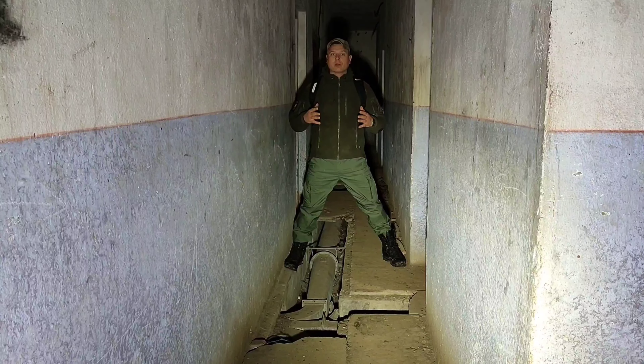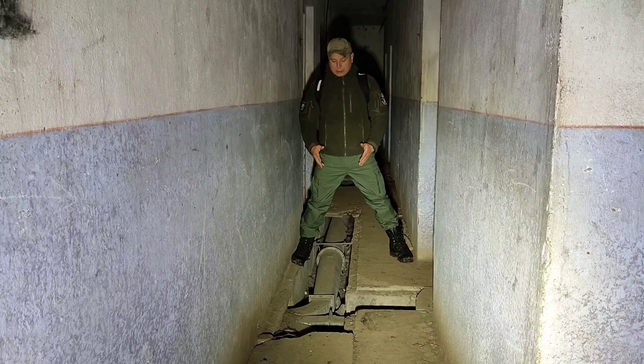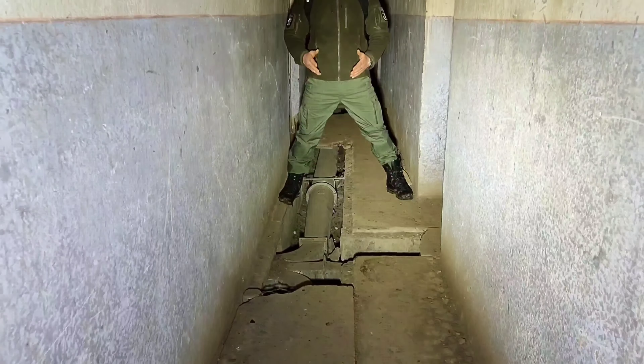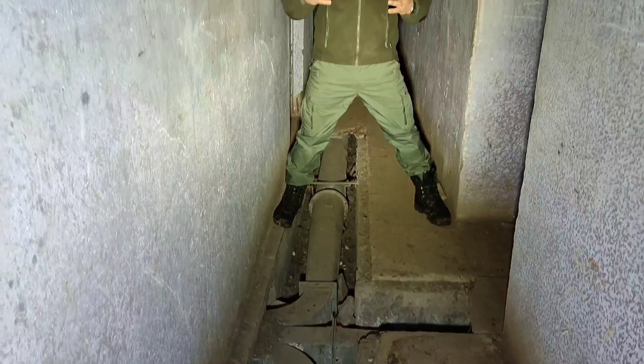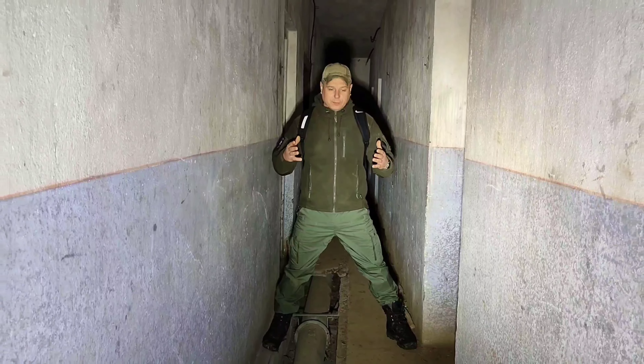Jest to taki bunkier koszarowy. Tutaj mamy bardzo fajne rozwiązanie grzania – powiedzmy podłogowe: system ciepłego powietrza rozprowadzany po pomieszczeniach. W tym bunkrze znajduje się kuchnia, agregatorownia – czyli miało własne zasilanie – i dwie kopuły z peryskopem.